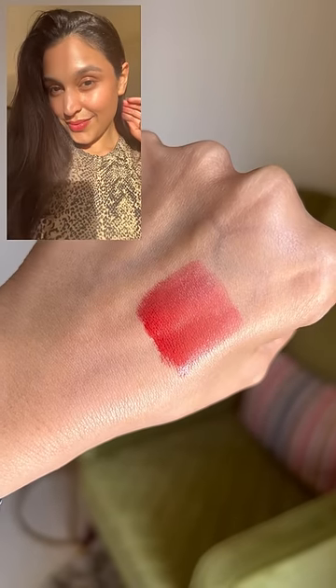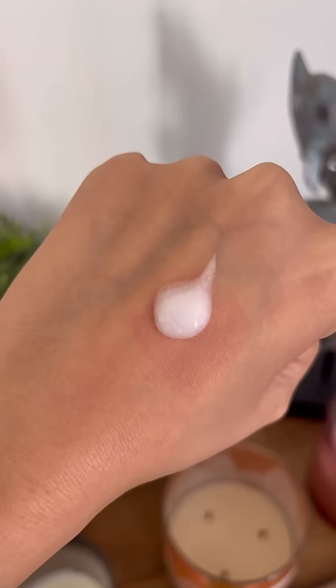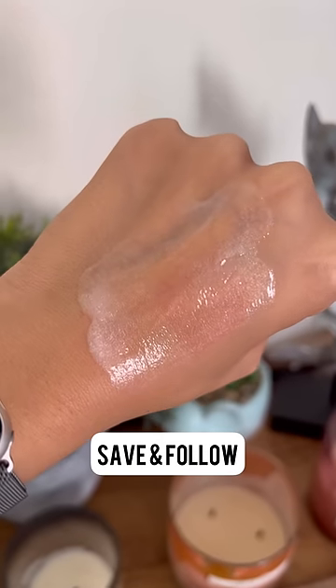The Etude Dear Darling tint is so pigmented and stays put for a very long time. Not to forget, it's a perfect dupe for Benefit's Penny Tint. Lastly, one of my holy grail face washes at rupees 199. Leave me a heart for part four — save and follow for more!